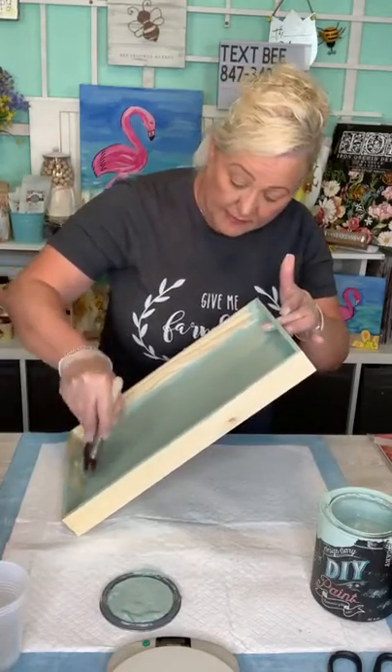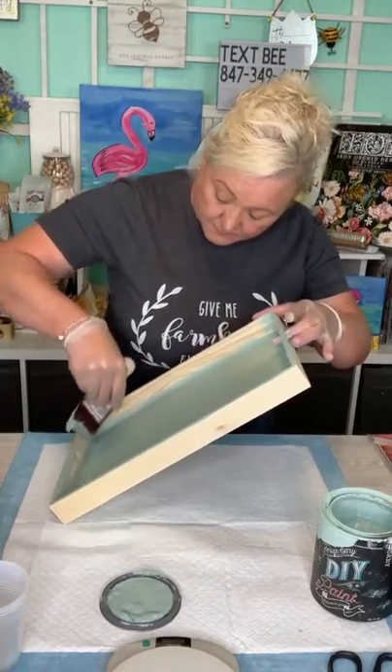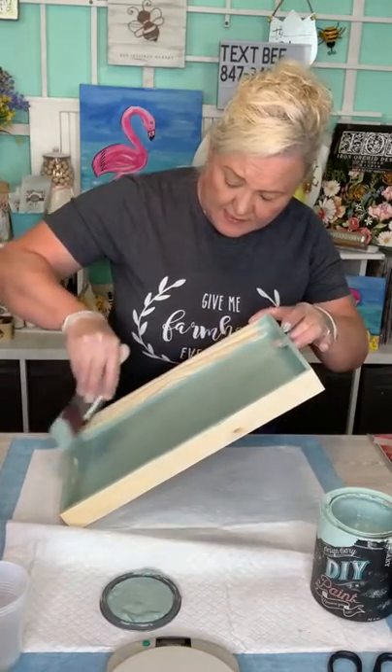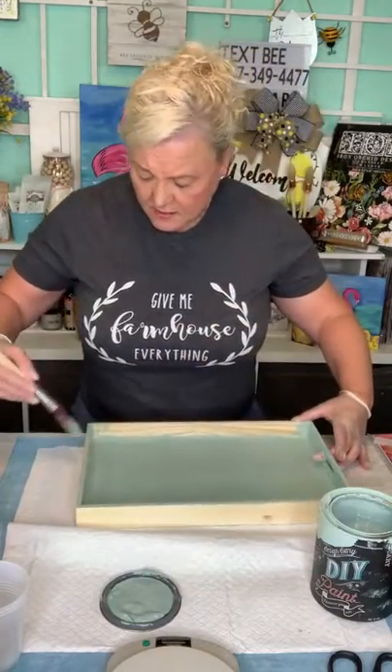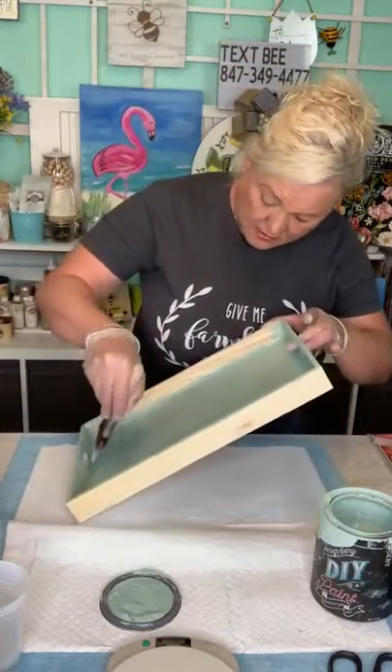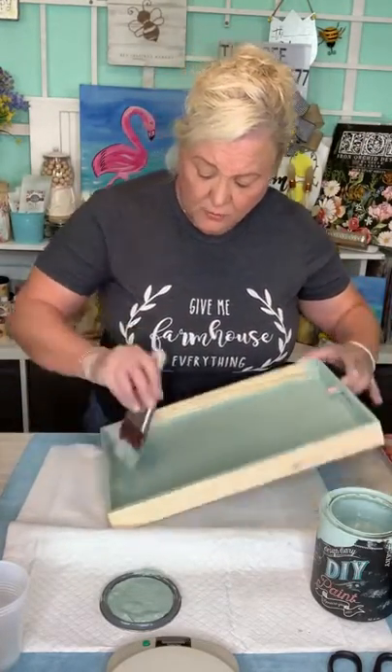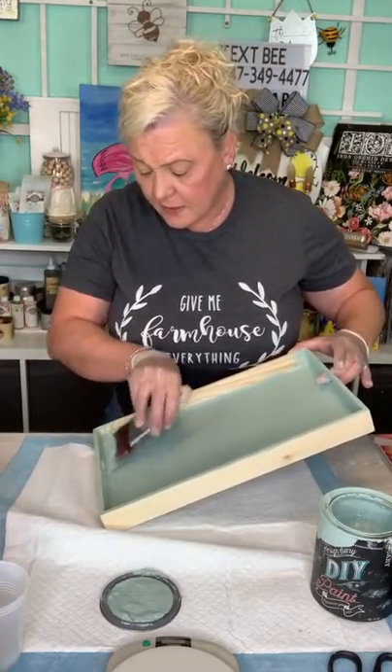This is Apothecary by DIY Paint. DIY Paint is designed by Debbie — she's on YouTube so you can find her and grab her paint. I ordered mine from Upcycle by Brie, which is another website you can look up.